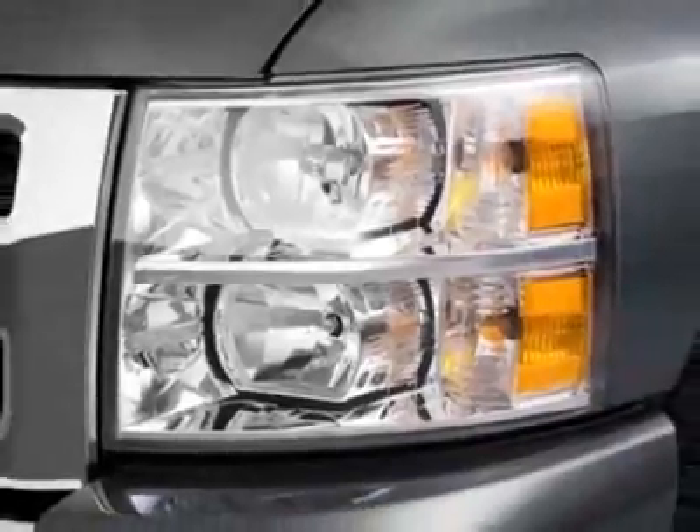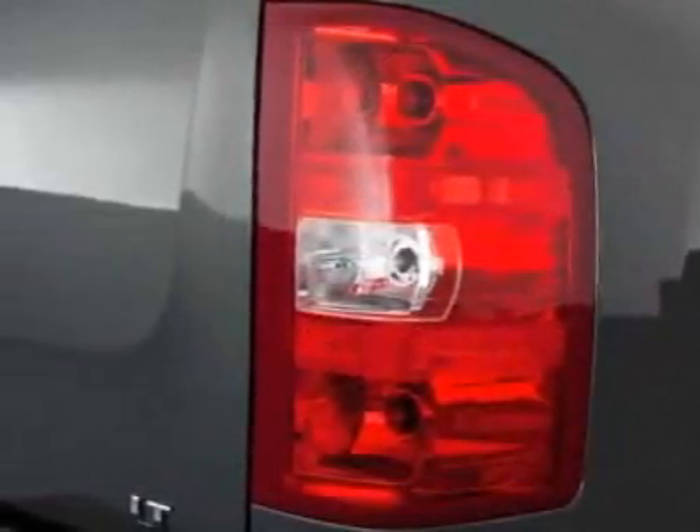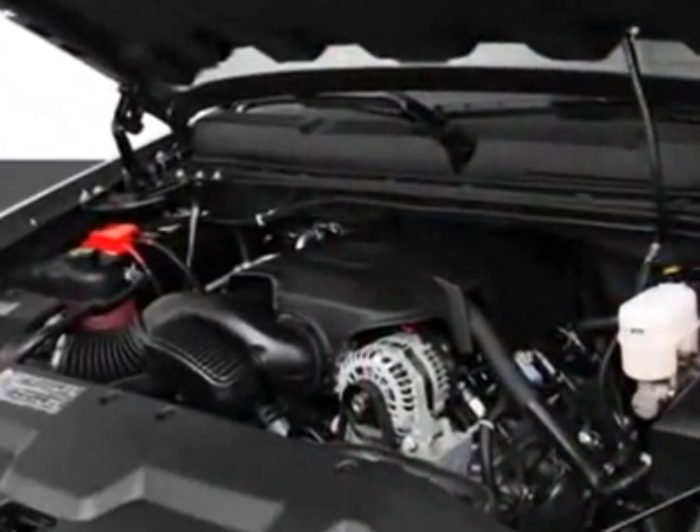This Silverado 1500 boasts a 4.8 liter engine and has a 4-speed automatic transmission.